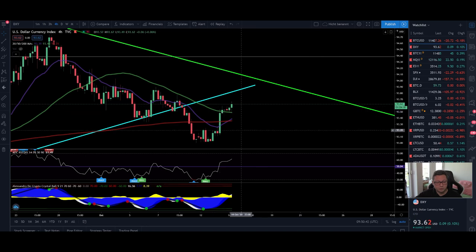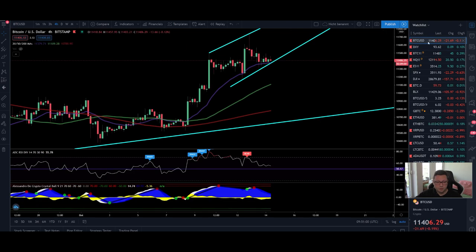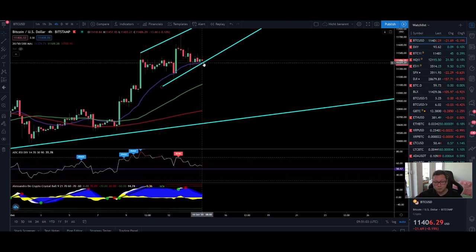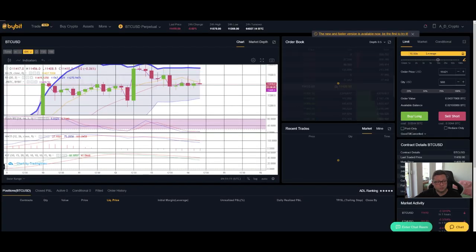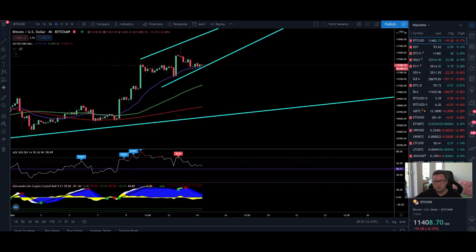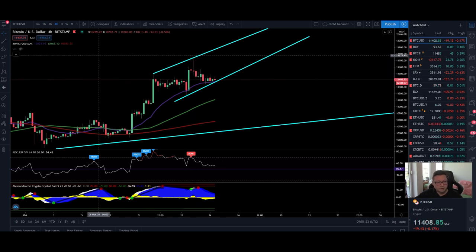Looking at the four-hour DXY, we're pushing to the upside with all moving averages below us, suggesting continuation higher in the DXY and the opposite for Bitcoin. That's why I think this support is likely going to be broken very soon. I wouldn't bet with a short right now and I don't have a trade open on Bybit, but if I were to enter, it would probably be a short position — especially if in the next couple of hours we attempt a push higher but fail to take out the $11,730 high.